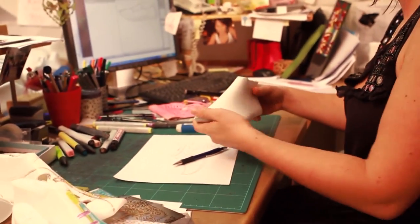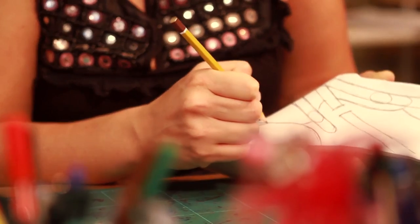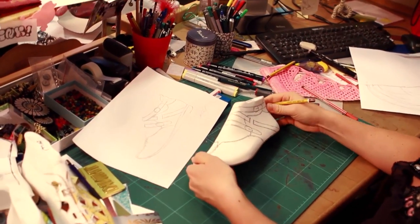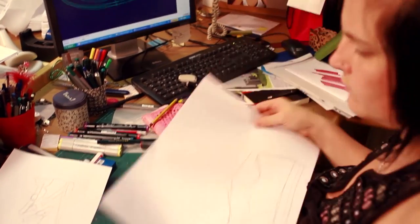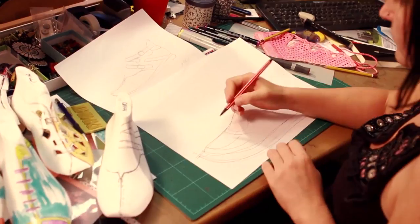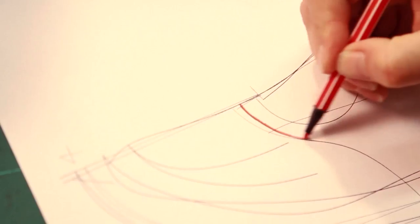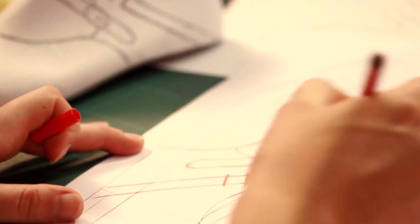The next step is to transfer the sketch to a plastic model of the last. This is done to see whether the design will work out or not, and it gives the designer a sense of proportion for the first time. Now the individual parts that will be needed are drawn onto a basic model — onto a 2D printout of a last. The red lines represent the individual leather parts that will be needed to make the shoe.